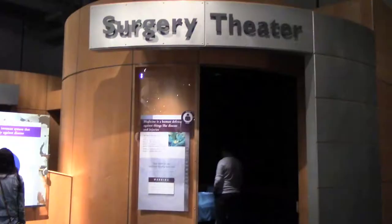My eyesight's terrible — right now I can't even see the viewfinder, that's how bad it is. If you guys want to tackle surgery, check out Surgery Theater. We're not going to go in there, because I know some of you probably won't want to see that.